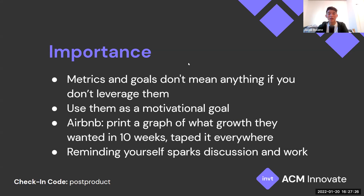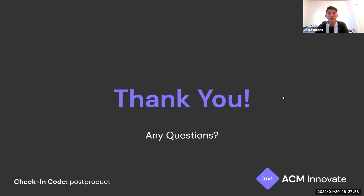Metrics and goals don't mean anything if you don't leverage them. They help keep you focused as you work on product growth and growth channels. A great example is Airbnb — they printed their 10-week growth graph and taped it everywhere in the office, on desks and walls, as a constant reminder. If they weren't hitting those numbers, it sparked discussion and action. That's everything for today's workshop — thanks for attending, and feel free to ask any questions.